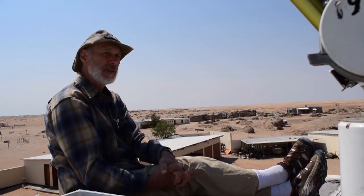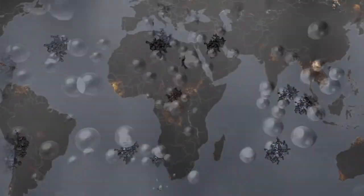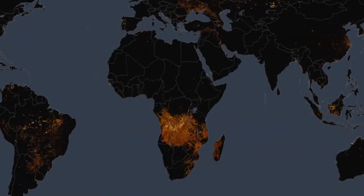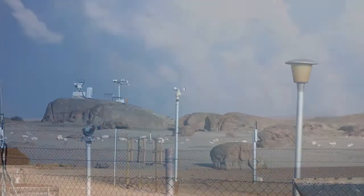The primary aerosols that we look at here in Namibia are biomass burning aerosols from smoke that's generated in central Africa, and dust that's generated by wind blowing across the rocky plains and the dunes.